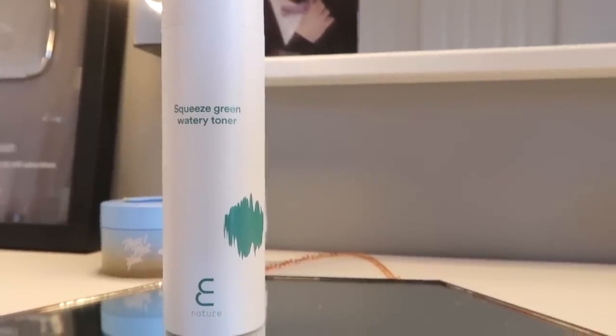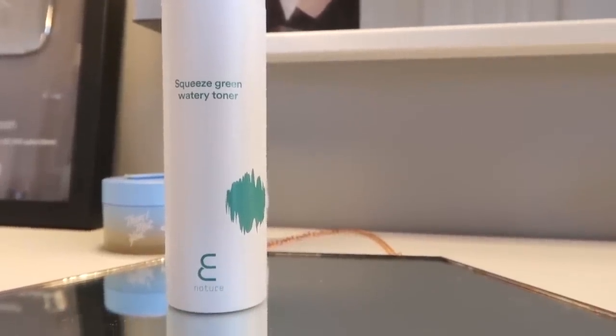After I cleanse I always keep my face damp — I don't use a towel anymore for my face, and with the toner I also don't use a cotton pad. I dry my face with the toner and I feel like you get more hydrating benefits from that. This is the Squeeze Green Watery Toner. I love this — the whole range just feels so hydrating.